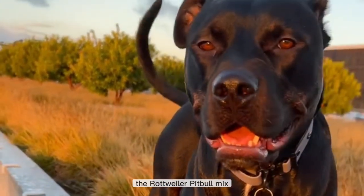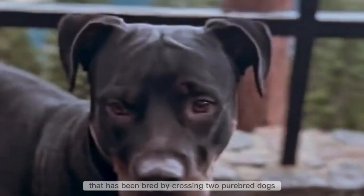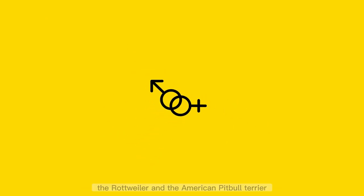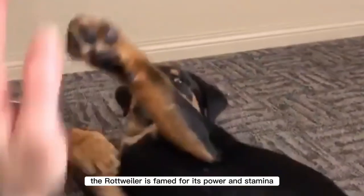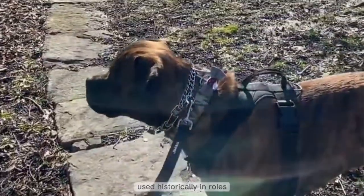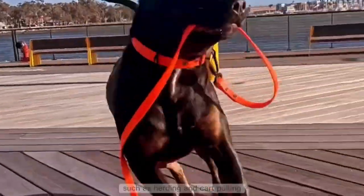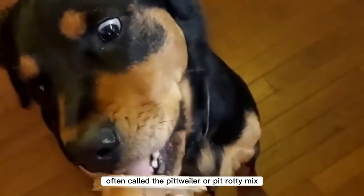The rottweiler pitbull mix, often referred to as the pitweiler or pit roddy mix, is a hybrid dog breed bred by crossing two purebred dogs: the rottweiler and the American pitbull terrier. The rottweiler is famed for its power and stamina, used historically in roles such as herding and cart pulling.